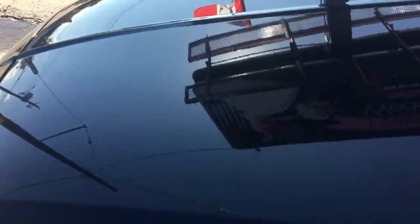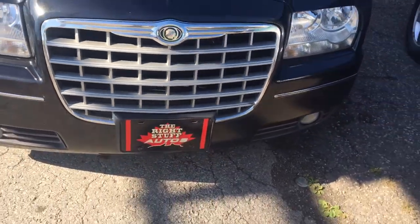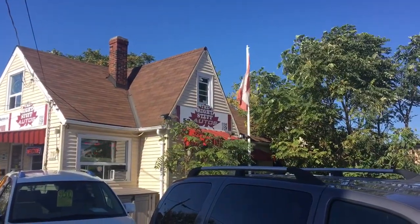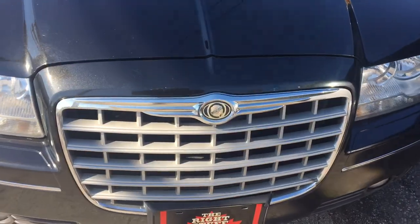So come on down and check out our Chrysler 300 — I'm sure you'll be happy with what you find. Drives real nice, looks real mean. Once again, it's Paul or Ian McDonald at Right Stuff Autos, 289-362-2000. Please call before coming down, sometimes we step out and wouldn't want to miss you.